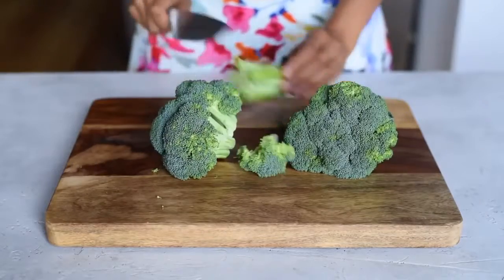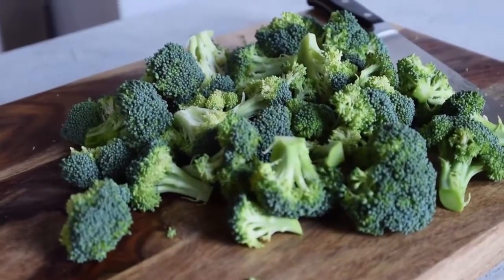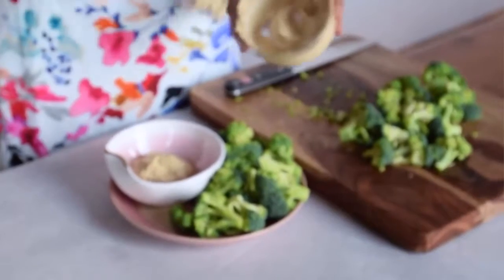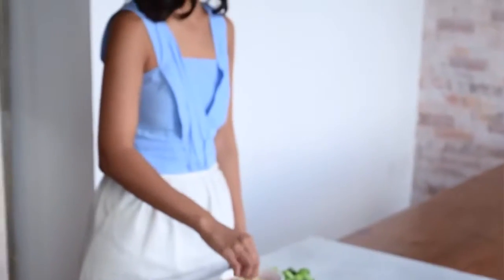Next up, we have broccoli. There are 4 grams of protein in one cup of cooked broccoli. And I know 4 grams of protein isn't a lot, but neither is 50 calories — the amount of calories in one cup of cooked broccoli.